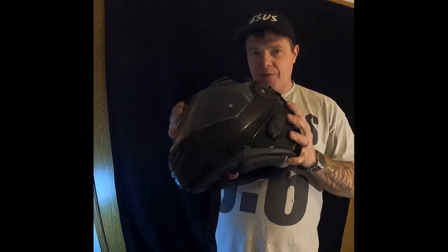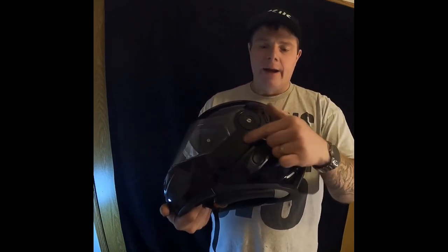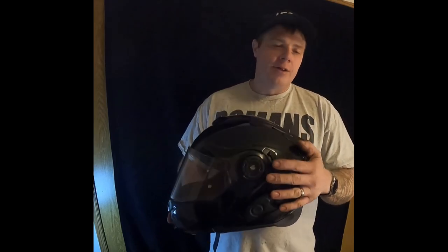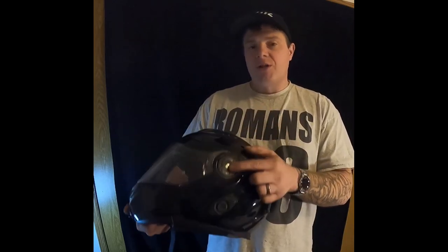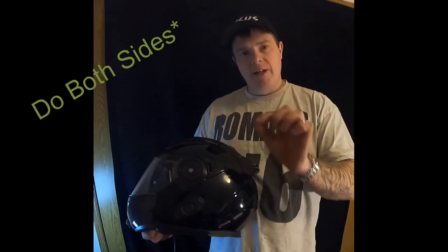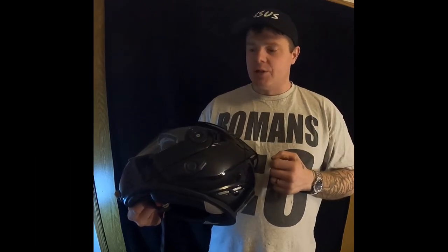I've only ever had one issue with this helmet and it's a very small one — I don't chalk it up to a manufacturer defect. The screw on the left side was loose, and one day leaving the gas station I flipped the chin bar down and it got all wonky. Luckily the screw was sitting under my motorcycle. My recommendation: pull that screw out, put a tiny bit of blue Loctite on it, and just snug it up — don't torque it down with gorilla strength.